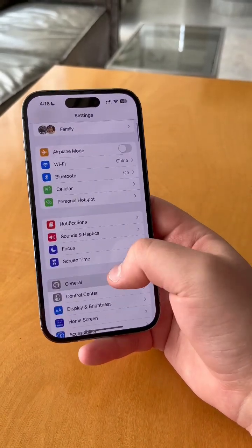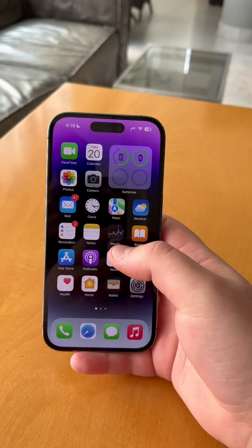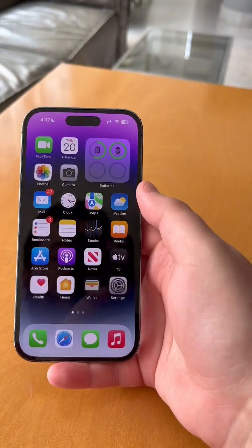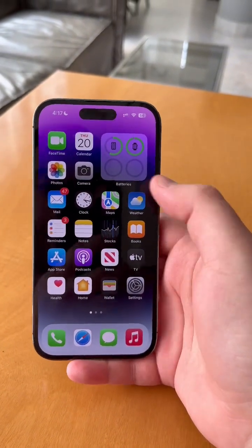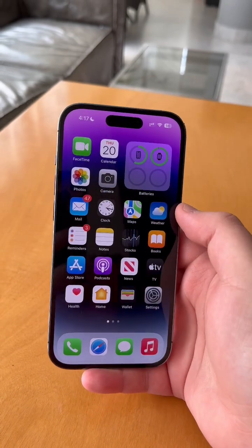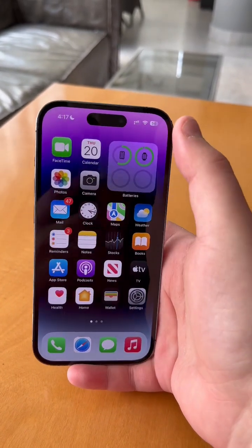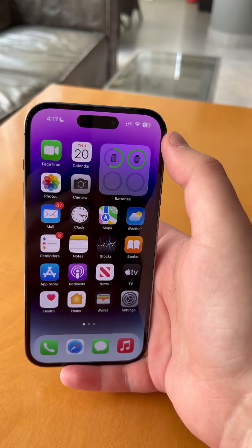The first major update to iOS 16 is iOS 16.1, and Apple has introduced some very interesting changes to the battery icon. For example, the battery percentage is finally coming to all iPhones with Face ID, so if you have an iPhone XR, 11, 12 mini, and 13 mini, you'll now finally get the battery percentage indicator anywhere on your iPhone.